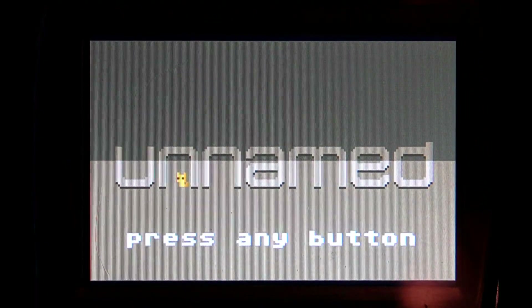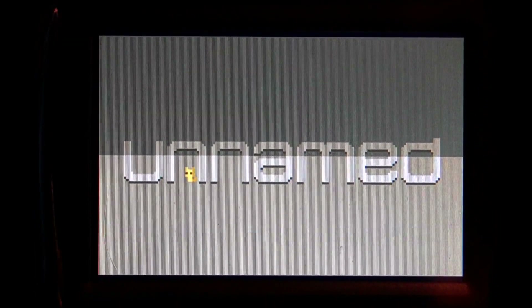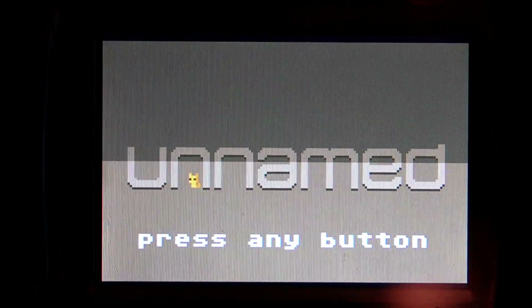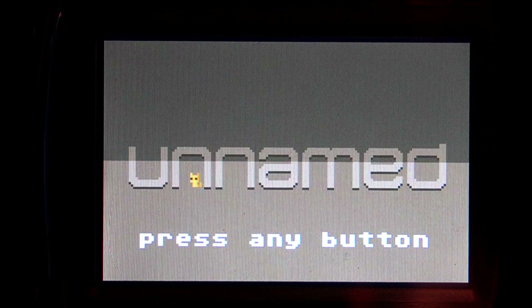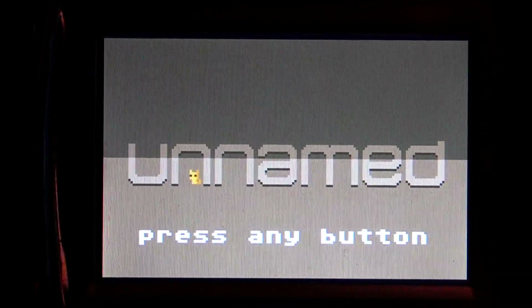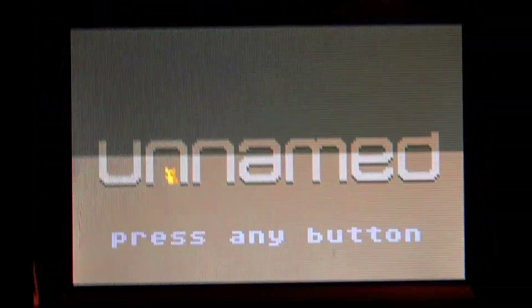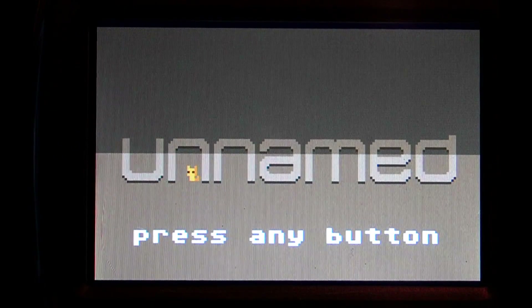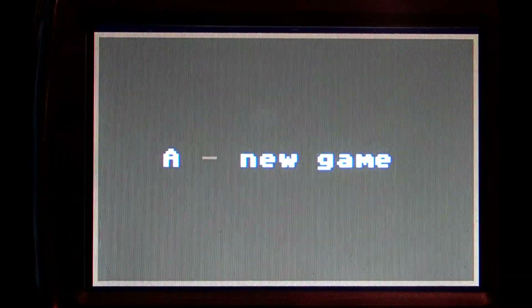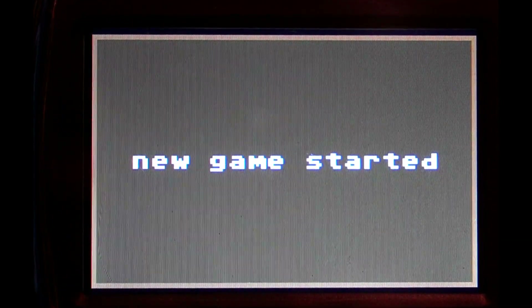Alright, this is 'Unnamed' and I'm going to be showing some gameplay, filming it and playing it on a modified Lynx. I want to do the best job I can — it may look a little different depending on screen tilt. Going ahead and pressing the button, pressing New Game — let's get started.